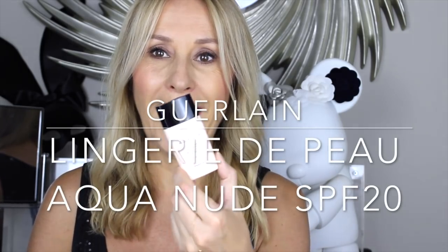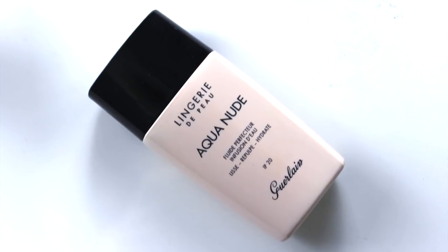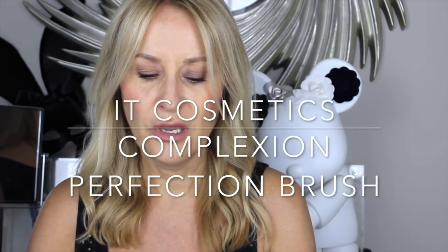I'm going to start with Guerlain's Lingerie de Peau Aqua Nude — one of those little serum foundations which I really like. It has an SPF 20 and I used this a lot at the beginning of the summer. It's super lightweight and super easy to use. For those that ask, I always apply it with my dual-end IT Cosmetics Complexion Perfection — I think it's called the Heavenly Luxe brush. I've never found a foundation brush like it. It gives you a more concentrated finish around the nose and under the eyes.